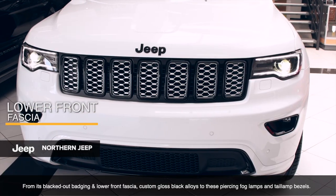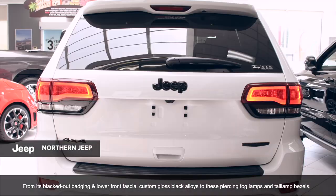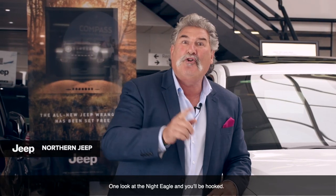From its black dial badging and lower front facade, custom gloss black alloys, to these piercing fog lamps and tail lamp bezels — one look at the Night Eagle and you'll be hooked.